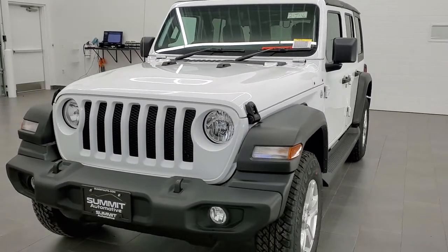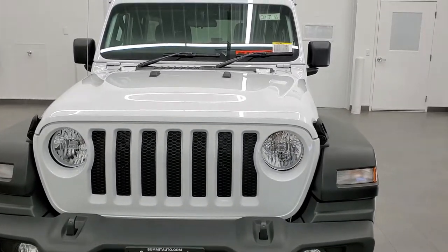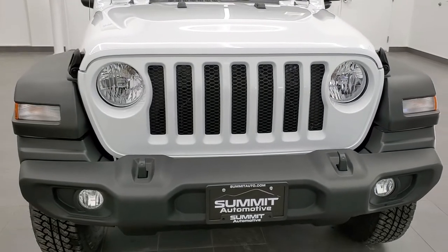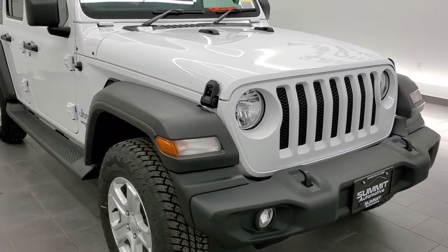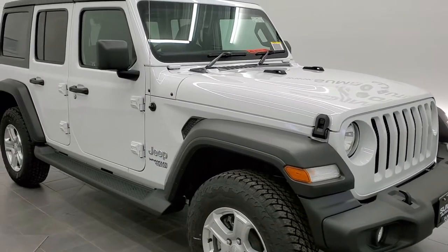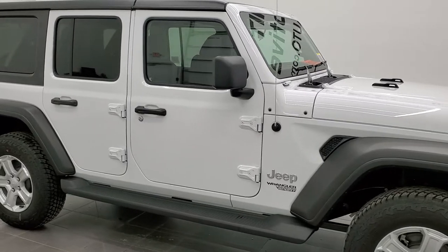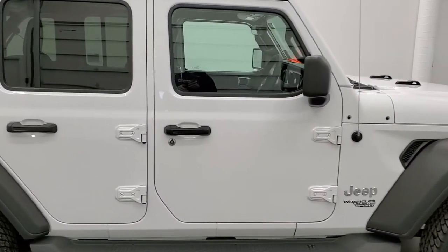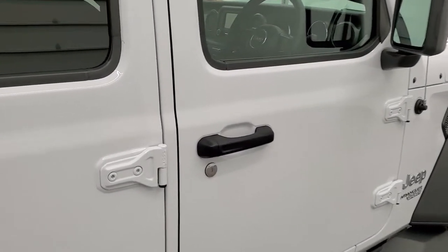I wanted to do the walk-around here because just at a glance this looks like a normal Wrangler, but this is a right-hand drive Wrangler Sport. They look just like a normal Wrangler — the antenna is even on the right side.